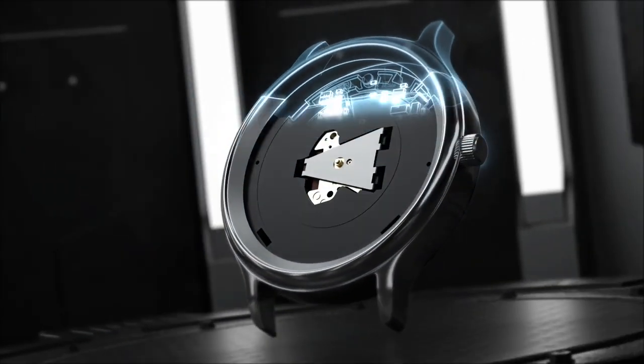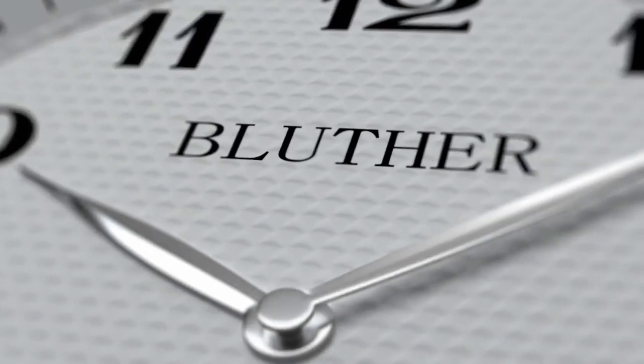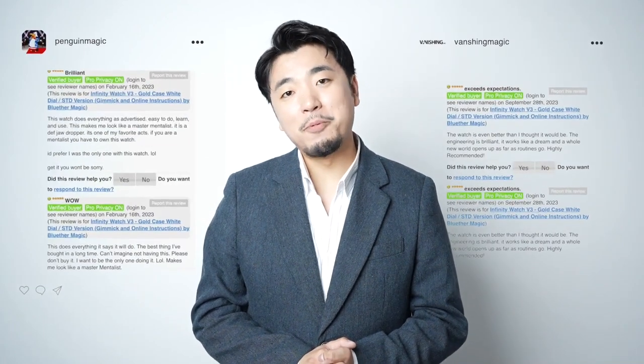In 2021, Bluzermagic released the Infinity Watch V3, which not only received the highest praise by the users, but also sold exceptionally well.